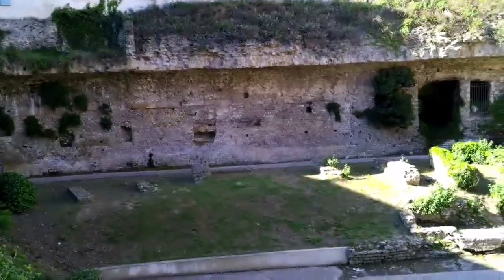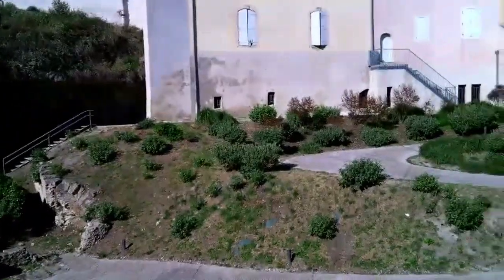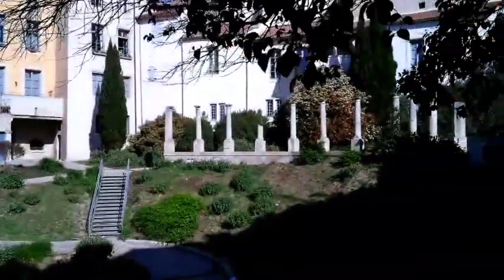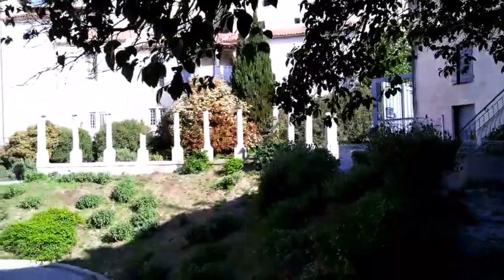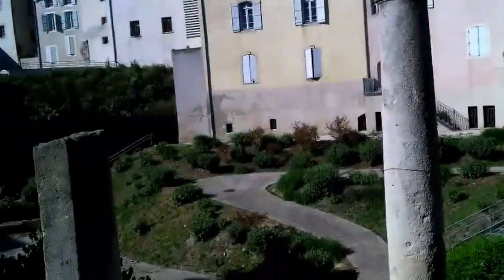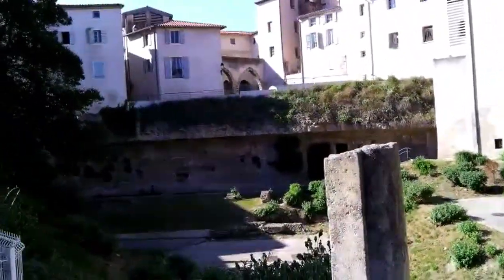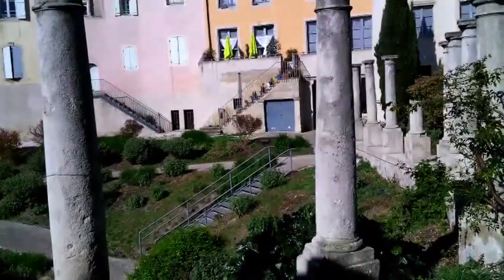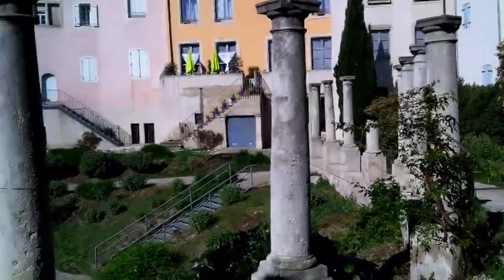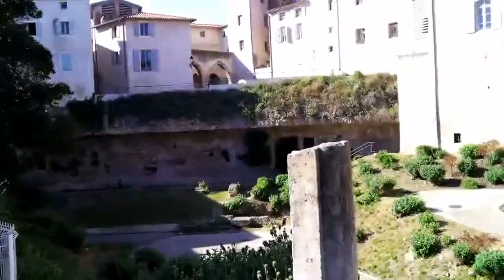Our visit to Bézier starts at the Roman Amphitheater, or Old Arena, built in the 1st century AD when Bézier was designated an R&R stop for Roman soldiers. This amphitheater isn't nearly as grand as those in Arles or Nîmes, mainly because the structure was torn down in the 3rd century and its stones were used to build the town's walls for defense. The Roman provinces in Gaul were entering tumultuous times with the invasion of the Visigoths and Franks. Throughout Languedoc and Provence, you'll see many such walled hilltop towns, some called Perch Villages, still with their walls intact.